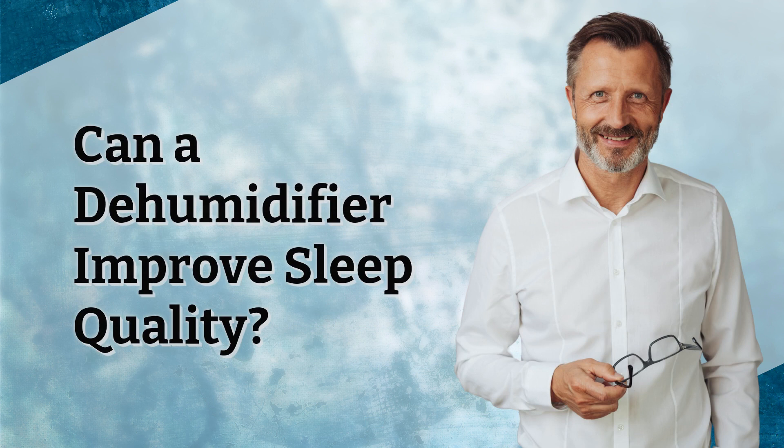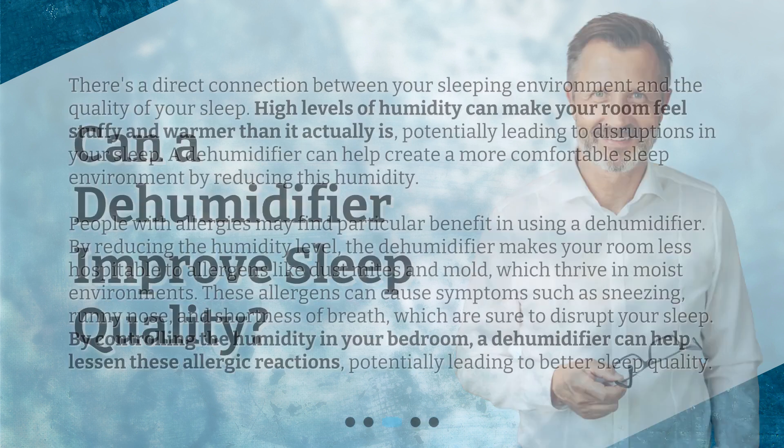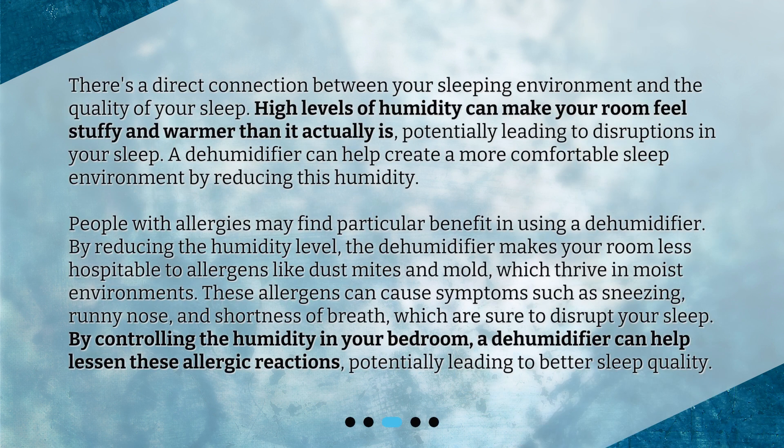Can a dehumidifier improve sleep quality? There's a direct connection between your sleeping environment and the quality of your sleep. High levels of humidity can make your room feel stuffy and warmer than it actually is, potentially leading to disruptions in your sleep. A dehumidifier can help create a more comfortable sleep environment by reducing this humidity.